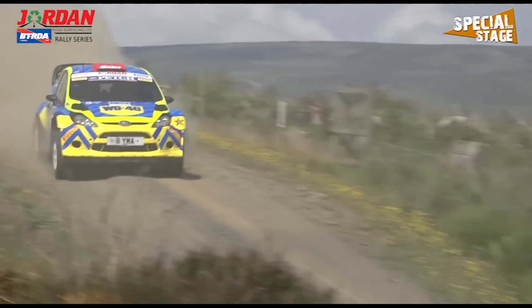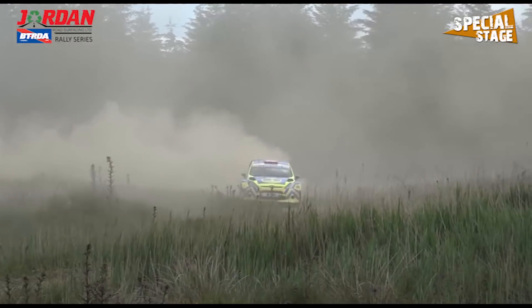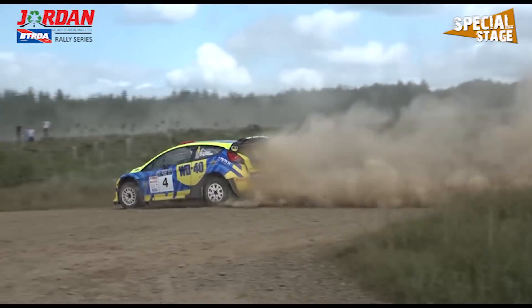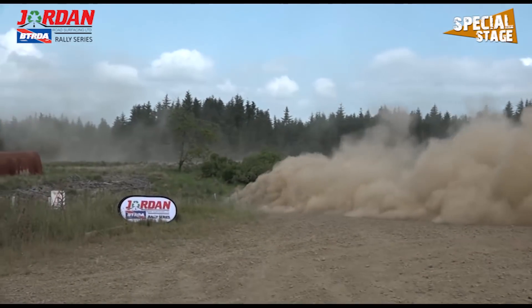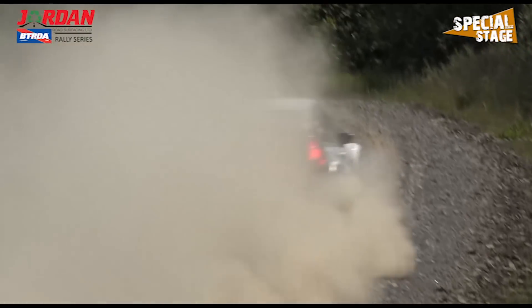On to the stages, and it would be the lead for Stephen Petsch and Michael Wilkinson. They make a great start to the event, leading the way by 15 seconds going into service. For Matt Edwards and Darren Garrett it would be second, a little way behind the lead but keeping everyone else at bay.